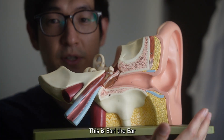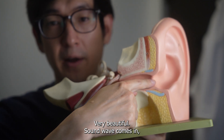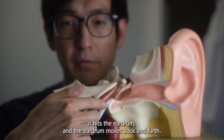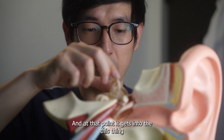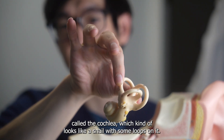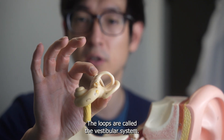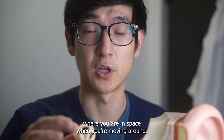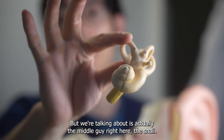Here is our ear — this is Earl the ear. Very beautiful. A sound wave comes in, it hits the eardrum and the eardrum moves back and forth. It hits a few ear bones and at that point it gets into this thing called the cochlea. It kind of looks like a snail with some loops on it. The loops are actually called the vestibular system — semicircular canals — and that tells your brain where you are in space when you're moving around. But what we're talking about is actually the middle part right here, the snail.